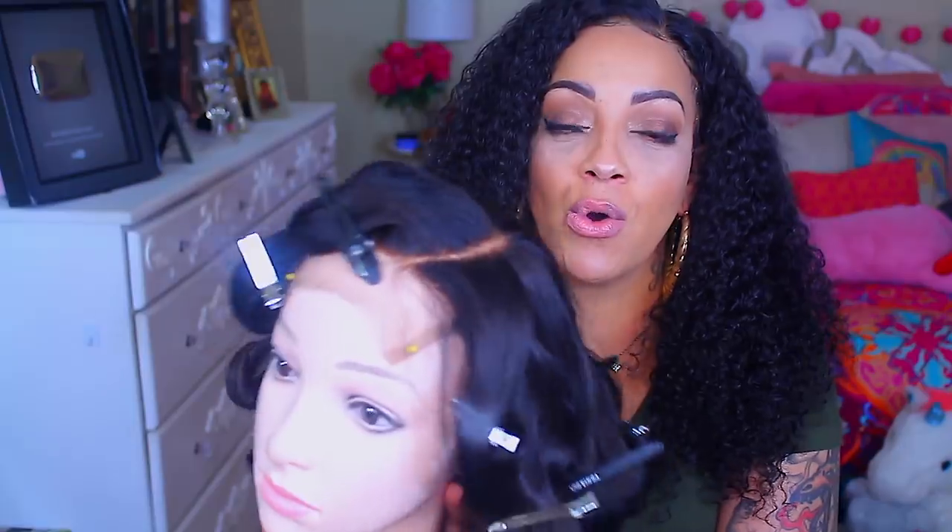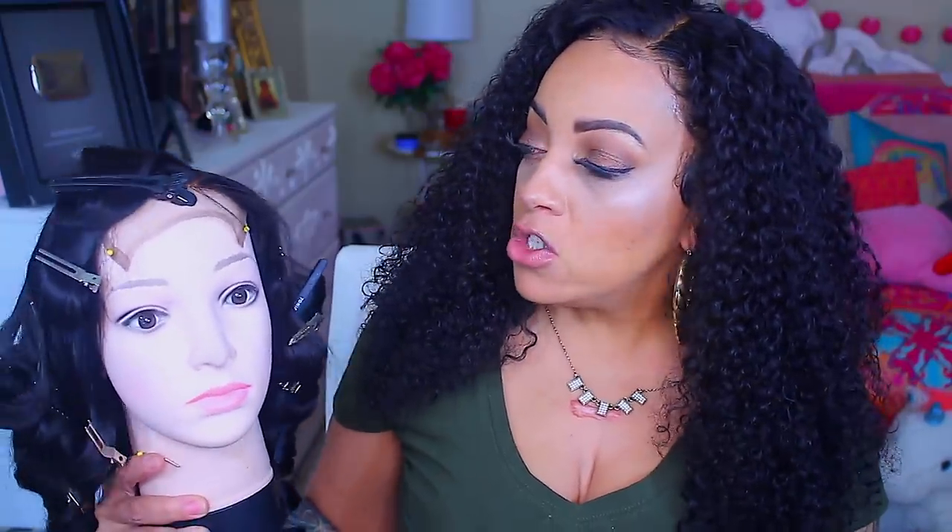A company reached out to me by the name of BHD Beauty — they are a vendor on Amazon, and y'all already know how I feel about Amazon. They sent me three of their mannequin heads. This is the first time I ever received one of these. Of course it has hair on it right now because this is a wig I made for my website. These are like cosmetology training dolls — you can get them with hair or without. This one is bald.